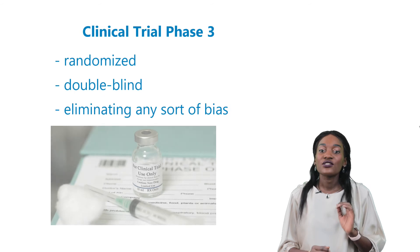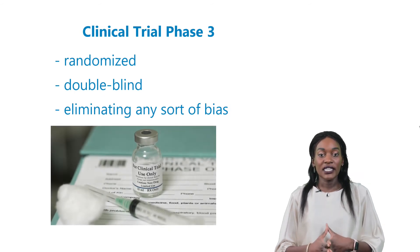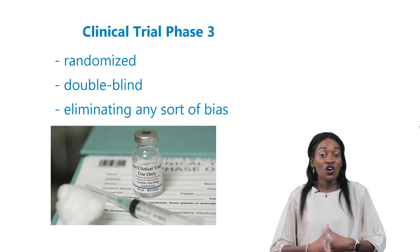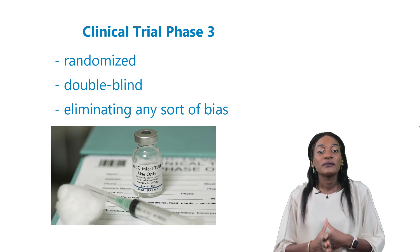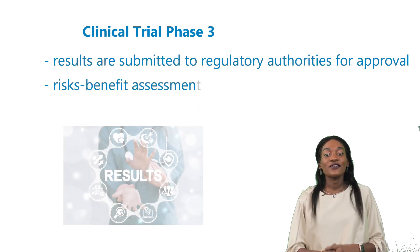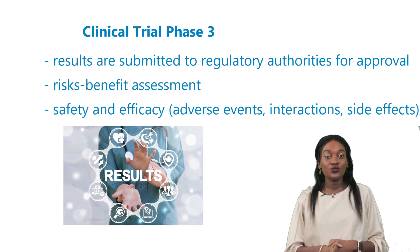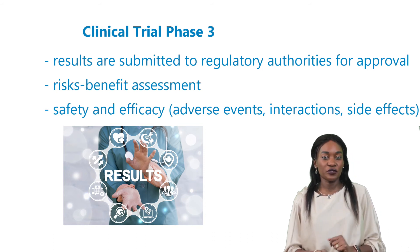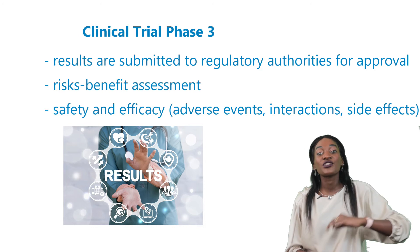Usually, phase 3 studies are randomized or double-blind studies, meaning the patient does not know whether they are receiving the experimental treatment or a placebo, so as to eliminate any sort of bias when interpreting the results. This is a vital phase of drug development, as results from this phase are submitted to regulatory authorities for approval for the drug's release into the open market.